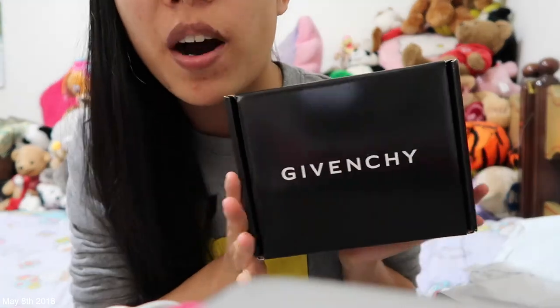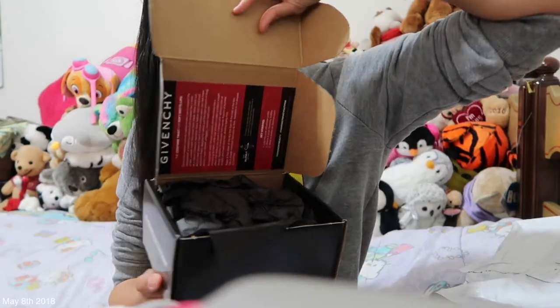Oh my god, it's my Givenchy box! So excited. It feels really light though, so I don't think there's that much in it. Oh — what's that? What is this? Oh, that's pretty.